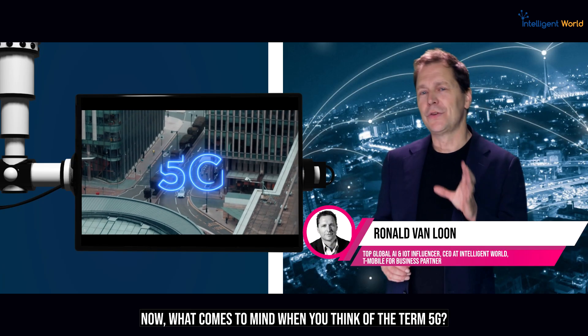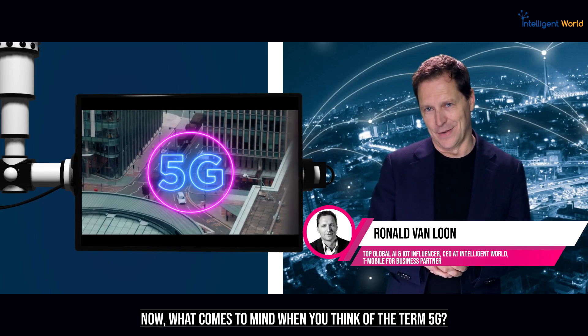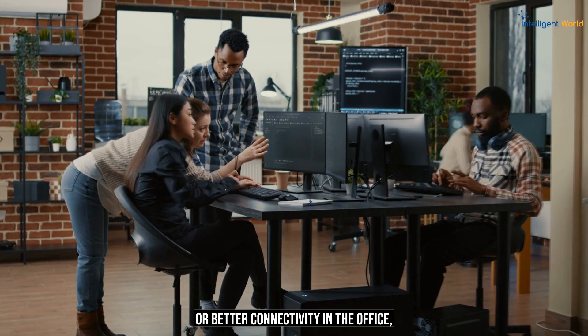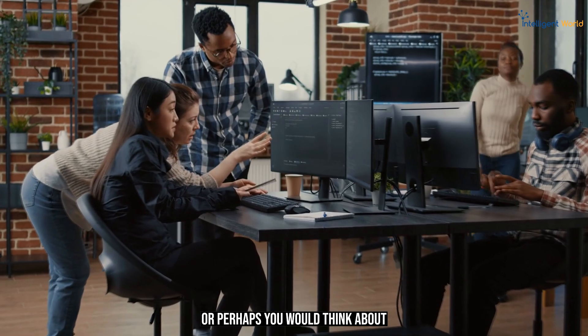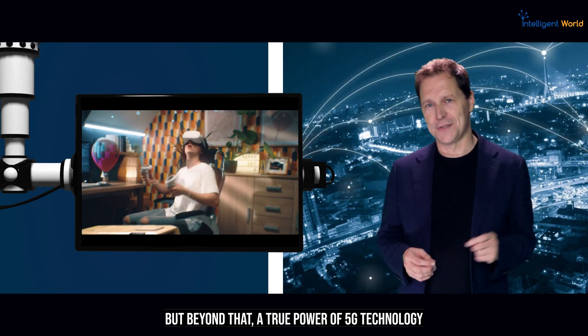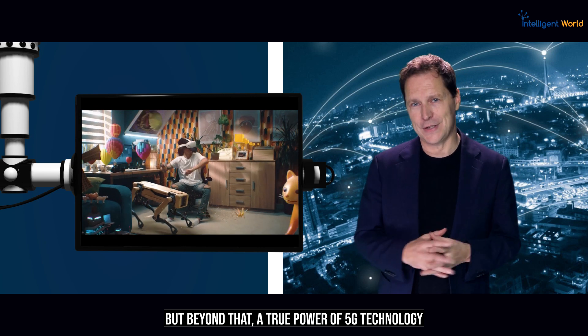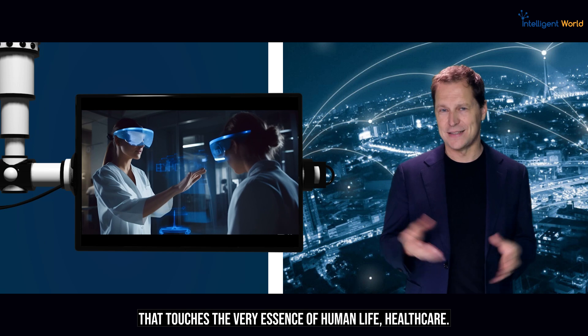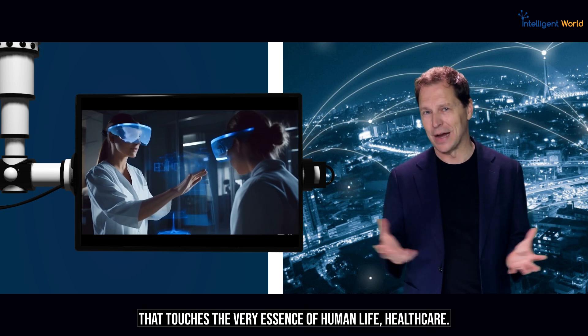What comes to mind when you think of the term 5G? You might think about faster internet or better connectivity in the office, or perhaps a specific use case you saw online. But beyond that, the true power of 5G technology is being harnessed in a sector that touches the very essence of human life: Healthcare.